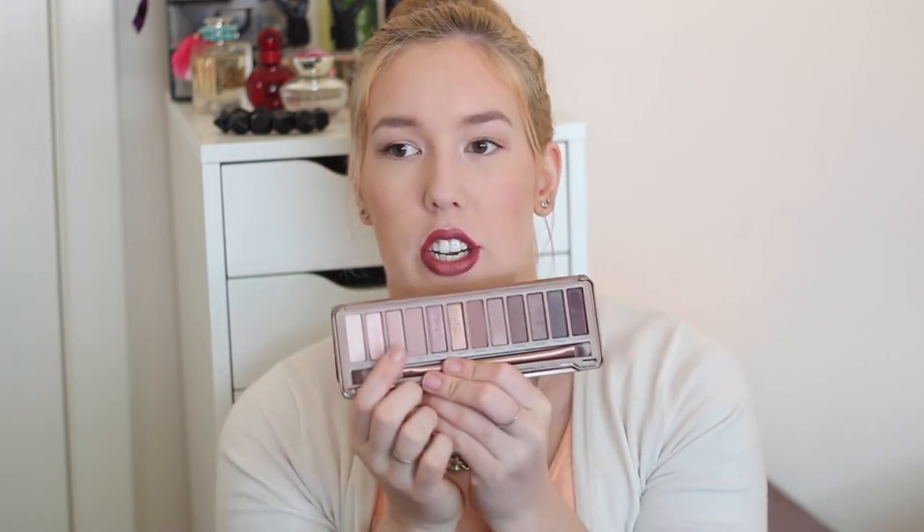I've also been loving two eye products this month. The first is my Urban Decay Naked 3 palette — my sister went to America and bought it for me. I love the matte shades in the crease, then I take the sparkly shade called Dust or the more orangey one called Trick and place that on the lid, as they're really shimmery and metallic. If you want to see a full tutorial using this palette, let me know in the comments below.